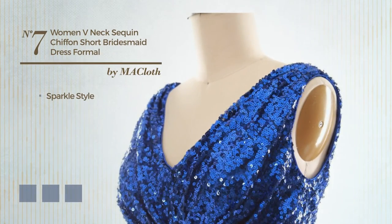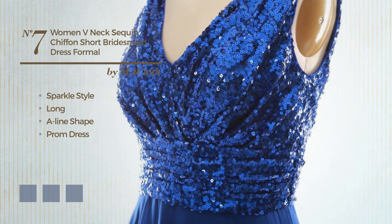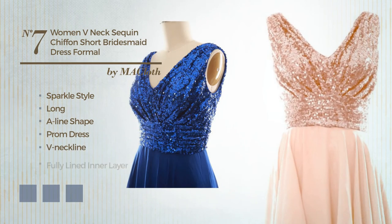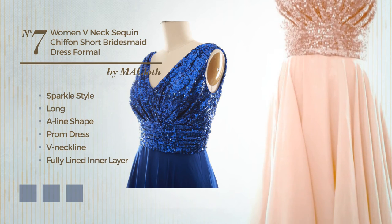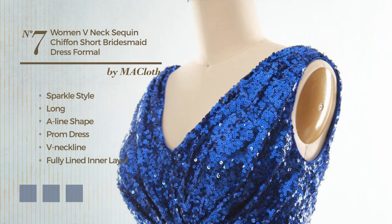Number 7: a cross of sparkle and flattering in this long A-line prom dress. Featuring a V-neckline, as well as a fully lined inner layer, crafted from chiffon and finished with sequins. Available in 40 color variations, like black ink, deep champagne, and eerie black.